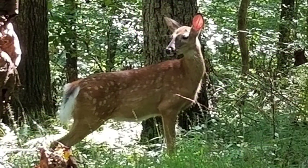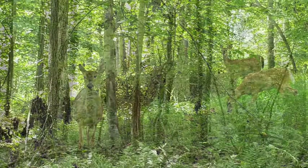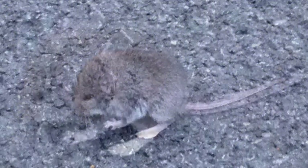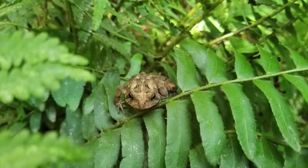Columbia's deer are not shy, but they are pretty and plentiful. On the smaller side of wildlife, I'm usually not a fan of rodents, but this little mouse was really pretty cute, as was this toad that Mary found hiding in the bushes.